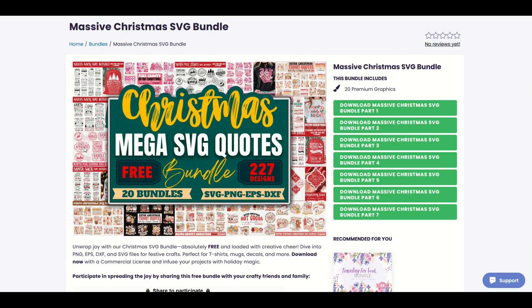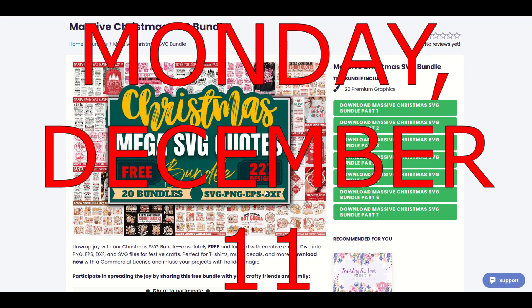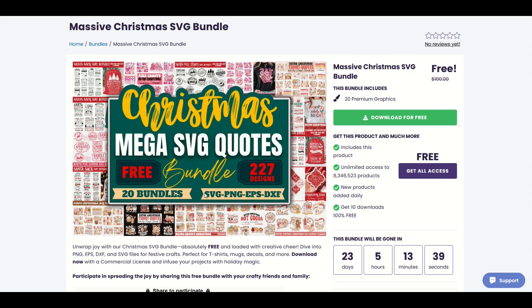The first bundle is this Christmas Mega SVG Quotes Bundle — 227 designs, completely free. Now, if you don't have a Creative Fabrica subscription, no worries. This is what your page will look like. It'll say free at the top, download for free.